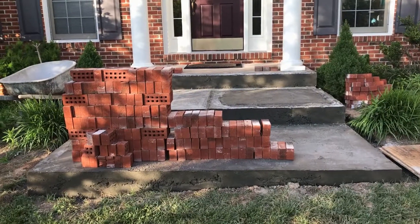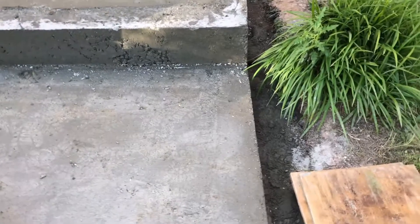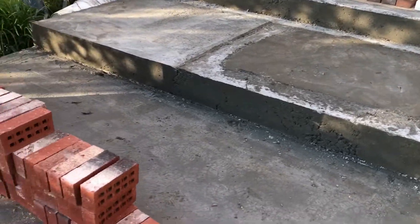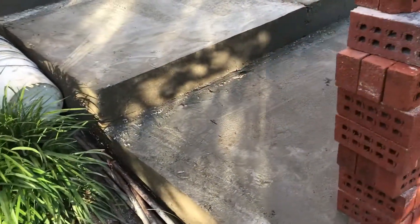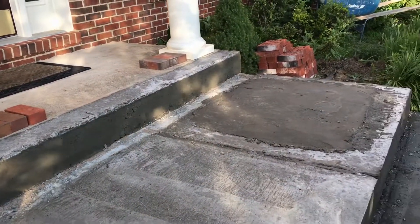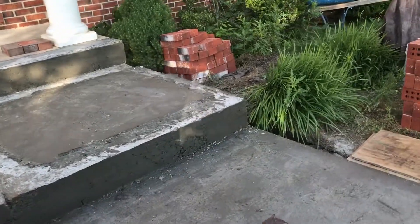This shows what has been done on the second day. He's poured all of the concrete. He's also brought in some red bricks that will form the accent borders of the steps.